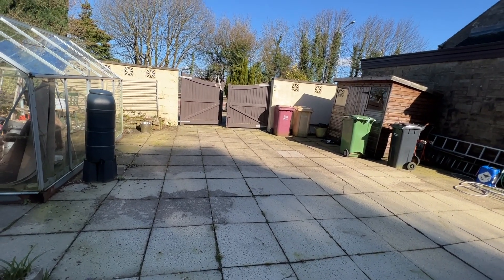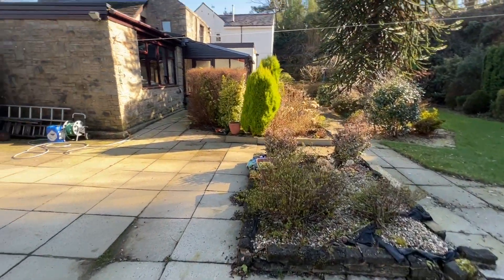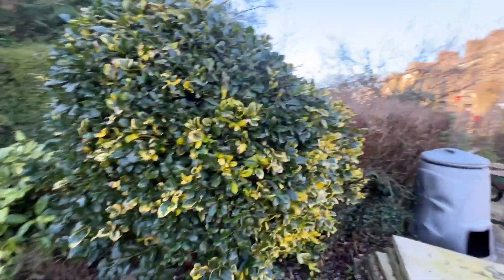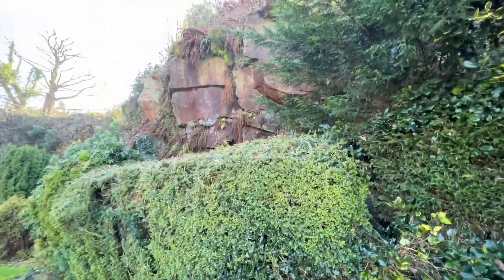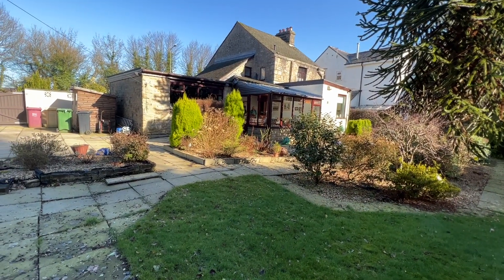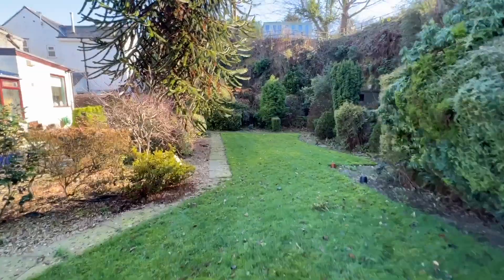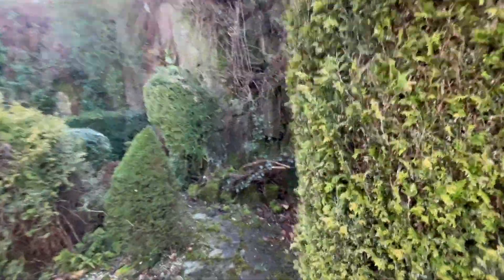If you've got a caravan or a motor home, whatever, you can bring it in here and park it on this patio. The garden cuts across here and then it goes straight, so it's a sort of dog-leg shape. Look at all that — isn't it beautiful? Picture postcard, and a gorgeous monkey tree. The garden dog-legs back again and I'm going to take you on a walk around it.